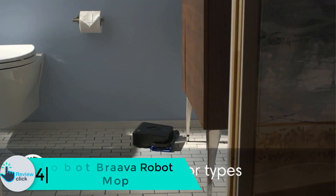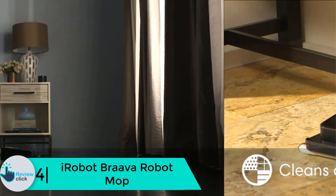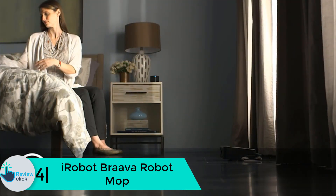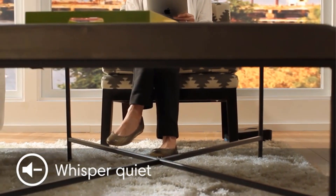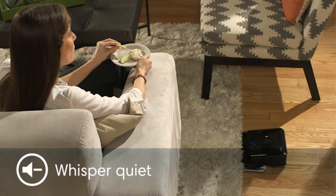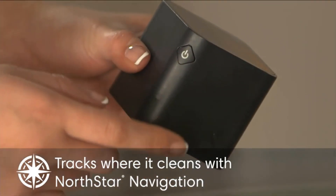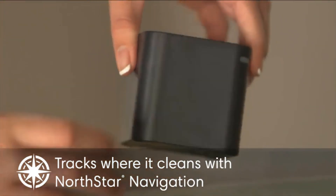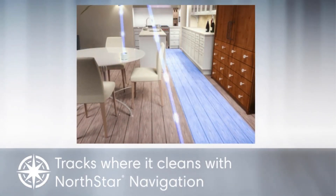Moving on, at number 4 we have the iRobot Braava robot mop. It offers two different modes of operation: dry sweeping and damp mopping. It comes with disposable cleaning cloths, and the microfiber in them picks up dirt, dust, hair, and fur efficiently. With just two hours of charge, it can sweep 350 square feet in one go.